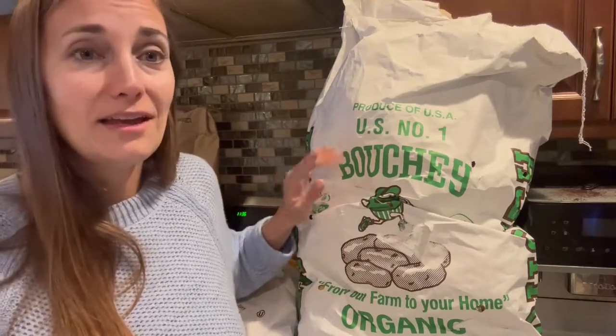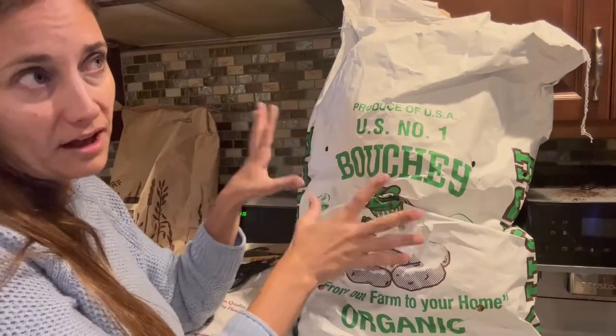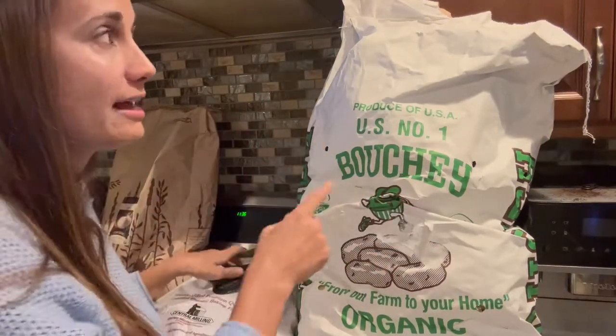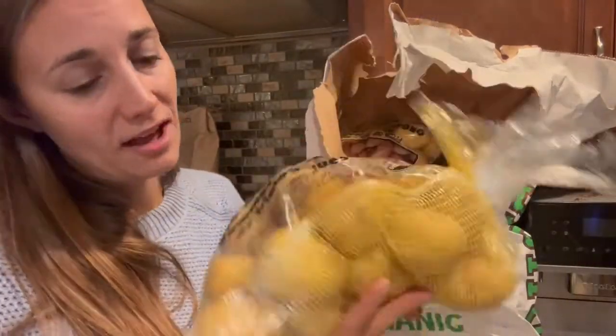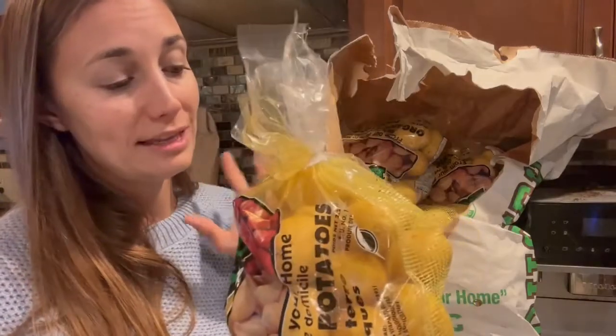I'm going to open up this bag — I haven't even opened it myself yet — and take a look inside. I'm pretty sure there are 10 five-pound bags inside, individually packaged. Yes, I got the yellow gold potatoes — 10 five-pound bags. They look in great condition. This is the time of year we use potatoes more: mashed potatoes for Thanksgiving and Christmas, plus soups. So I'm really looking forward to eating lots of hearty potatoes this winter.